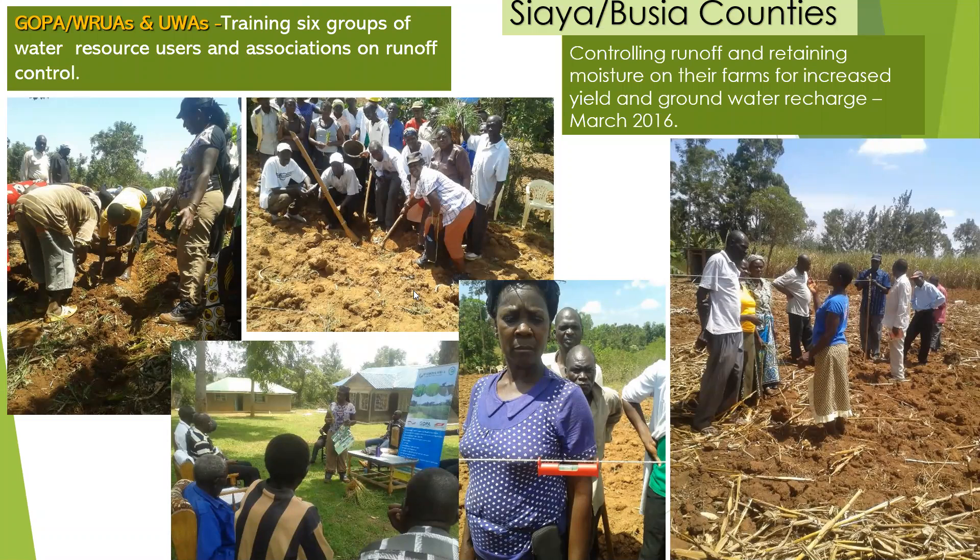This is a community in Siaya and Busia counties — communities that were actually facing a lot of dry wells and silting in the rivers. So we trained them on hedgerows in their farms to control runoff and retain moisture to increase yield and groundwater recharge.